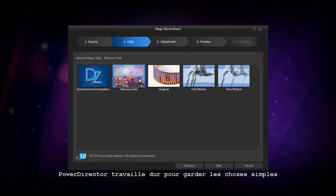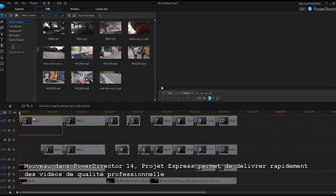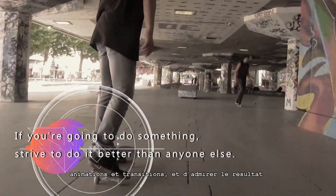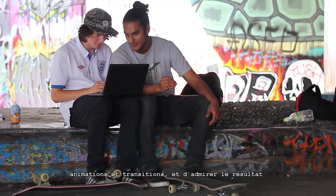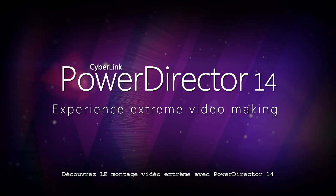PowerDirector works hard to keep things simple. Brand new in PowerDirector 14, express projects put you on the fast track to professional quality video work. Simply slot your footage into expertly designed templates with effects, animations and transitions already dialed in, and sit back and enjoy the first class results. Experience extreme video making with PowerDirector 14.